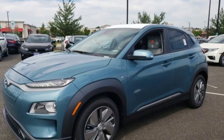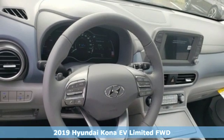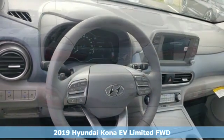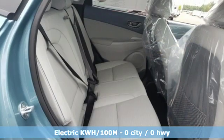It's a new 2019 Hyundai Kona EV. Hyundai's attention to detail means a better driving experience for you. A great vehicle is comprised of great features like these.